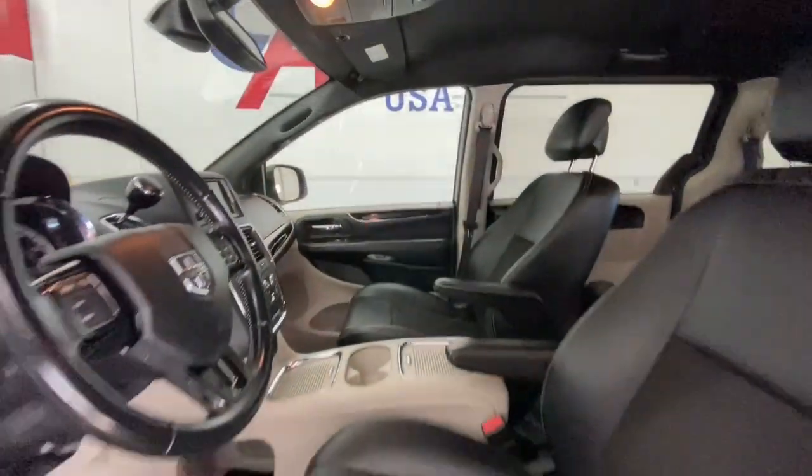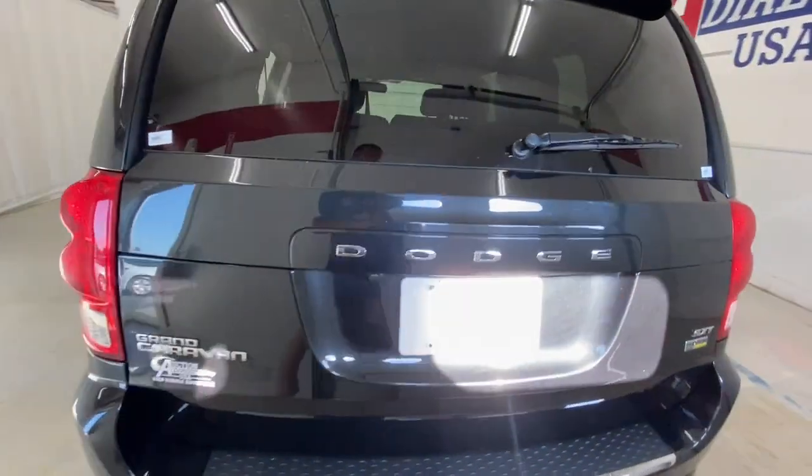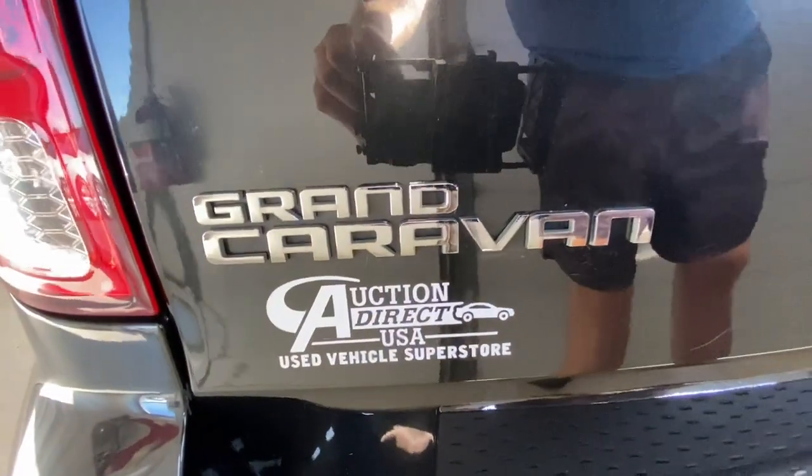Keyless entry, backup camera, V6 cylinder engine, fog lamps, power lift gate, remote engine start, heated mirrors, steering wheel audio controls, third row seat, power driver seat.